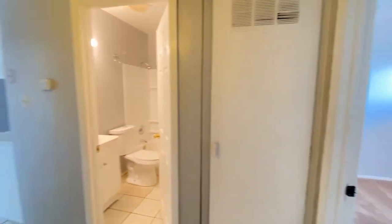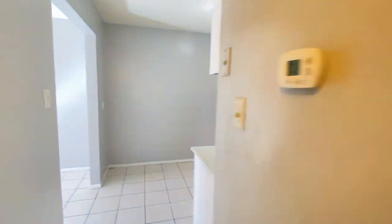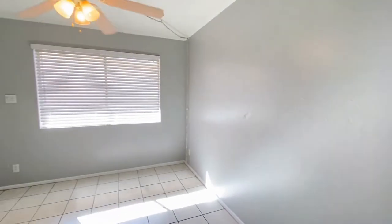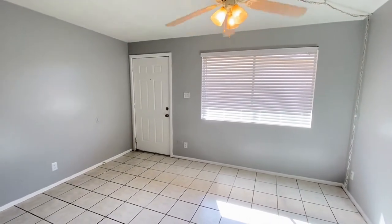We hope you enjoyed this video tour. For more information, please visit our website at www.LeaseAZ.com and schedule a self-guided tour and fill out an application. Thanks for watching!